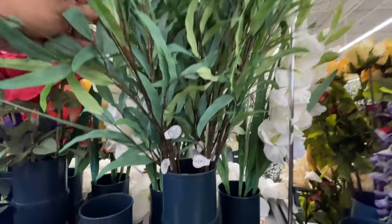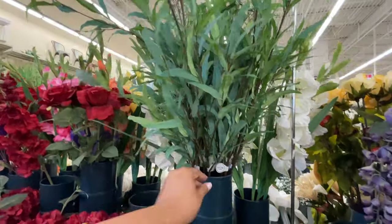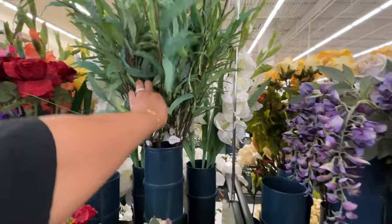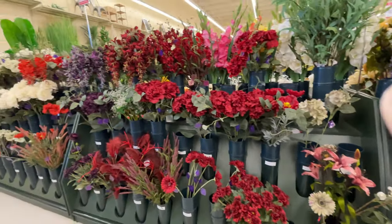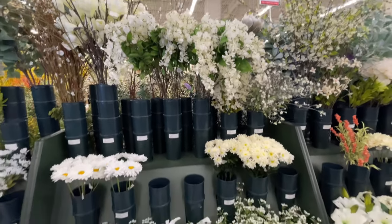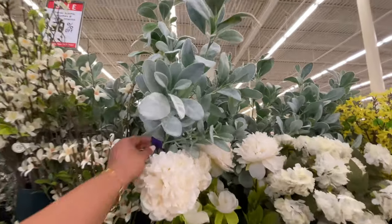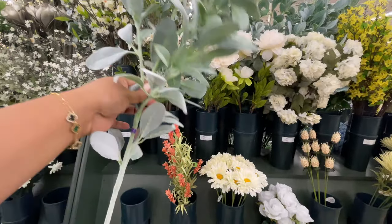There's the 50% off sign, and these are some of the greeneries. Some of the stems — this one is $15. Don't get it twisted, it can be a little on the expensive side for some of these stems, but that's why you want to get them when they're 50% off. I would never pay $15 for the full price for a stem — I'll pay $15 if it's a $30 stem at 50% off, which I did.